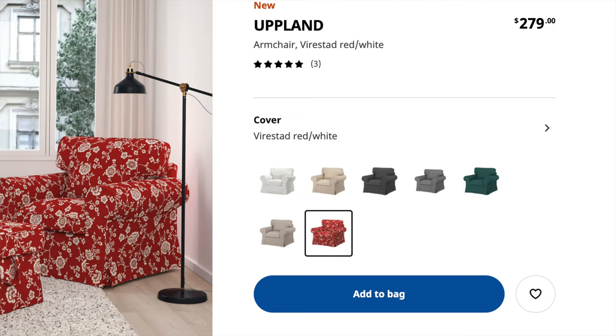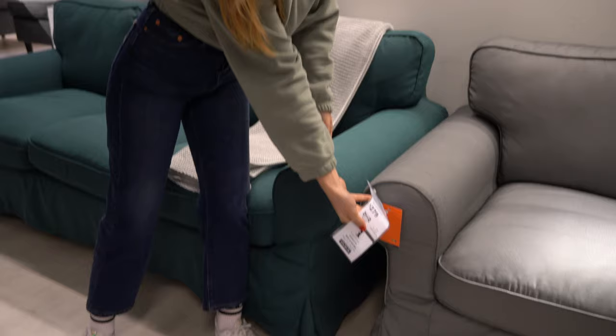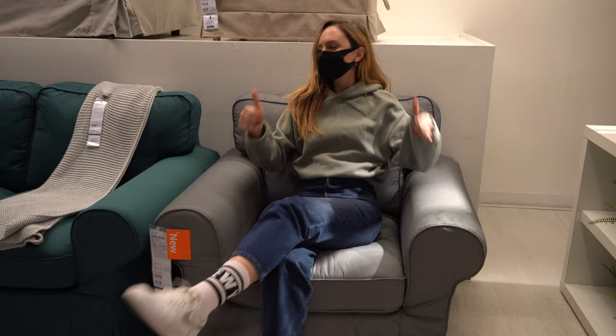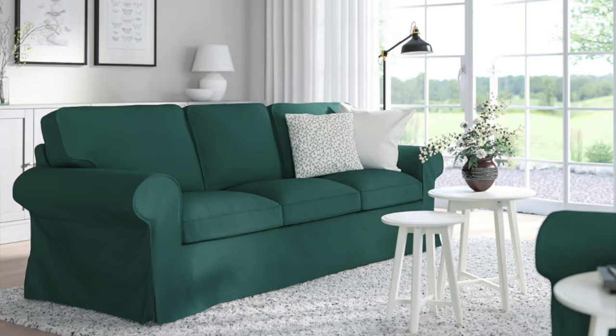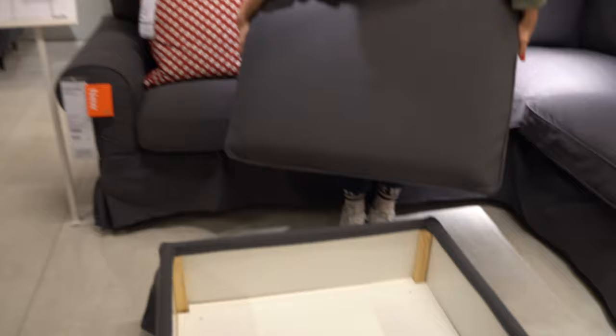Next up is the Uppland series. These sofas were already at IKEA for nearly 20 years under the name Ektorp, but they rebranded and renamed them Uppland. This series has various options: a single seat sofa, an ottoman, a three-seat sofa, and sectionals — so depending on your living room size you can easily make a set. The sofa frame is similar but the colors are very different. I'm deeply in love with the dark gray tone — it's completely matte and very chic.